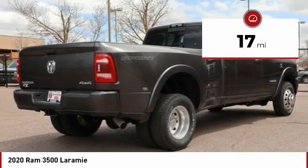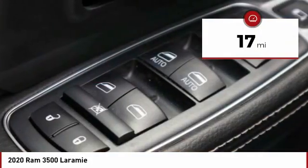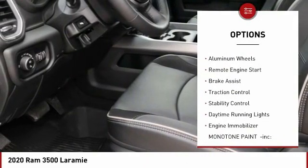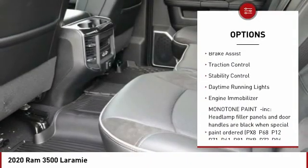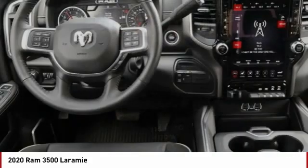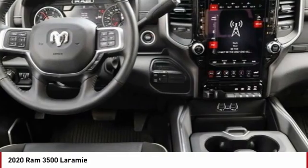This vehicle has less than 100 miles. Here are some of this vehicle's great options: four-wheel drive, tow hitch, heated mirrors, aluminum wheels, remote engine start, brake assist, traction control, stability control, daytime running lights, and engine immobilizer.